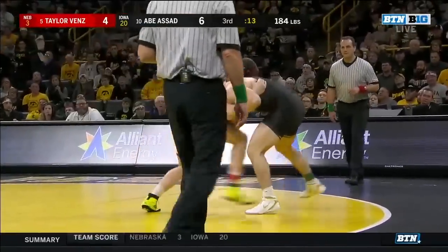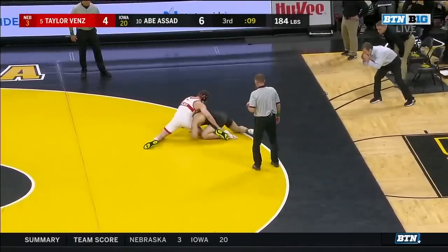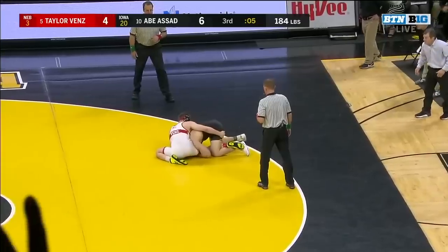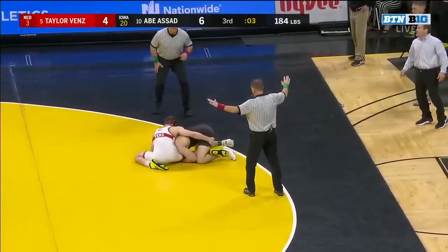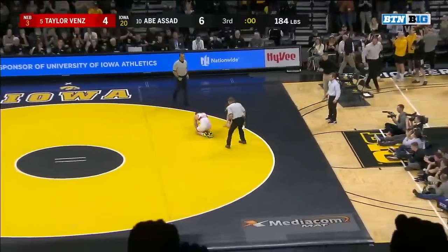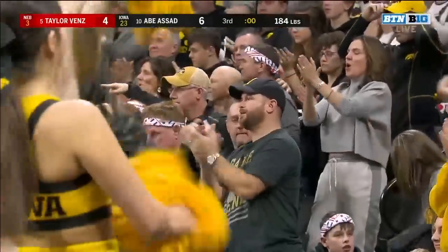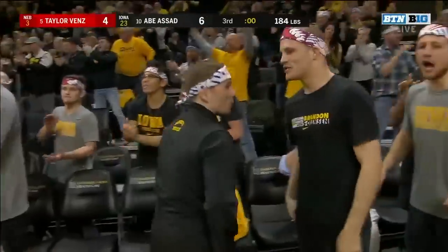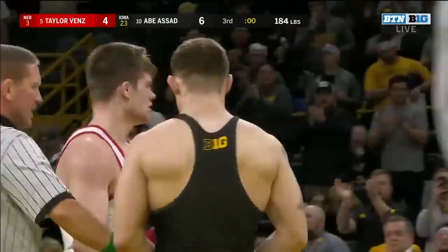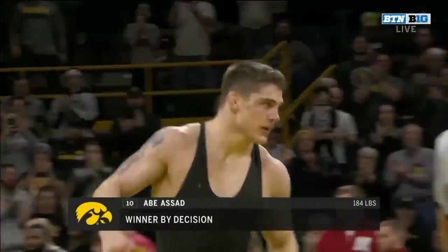Nice job of squaring up there, Tim. Inside trip attempt. Asad driving that shoulder into the outside of the thigh. Welcome to Carver-Hawkeye Arena, Abe Asad — the fans love you. You think Tom Brands knows what he's doing? Like you said, he put the chips in the middle, said Asad's our man. Asad comes out and beats an All-American in his debut at Carver-Hawkeye Arena. Abe Asad, winner by decision.